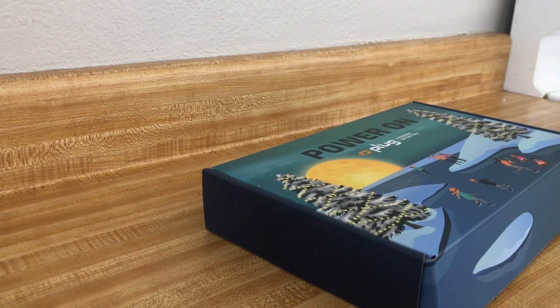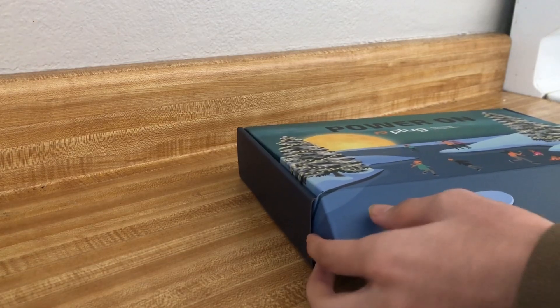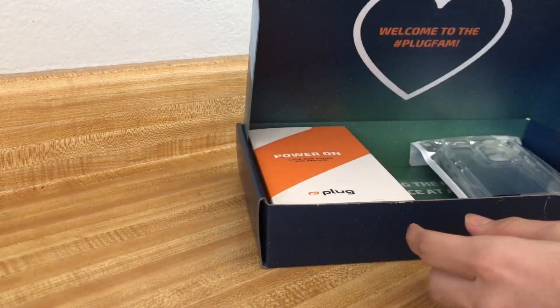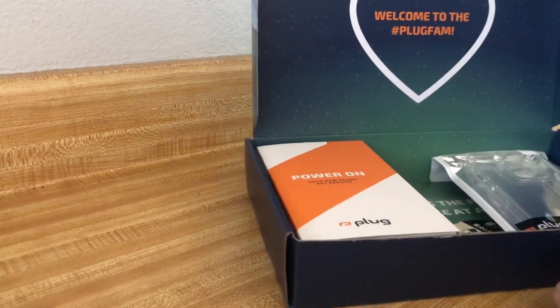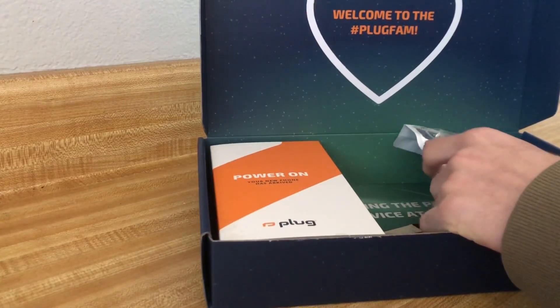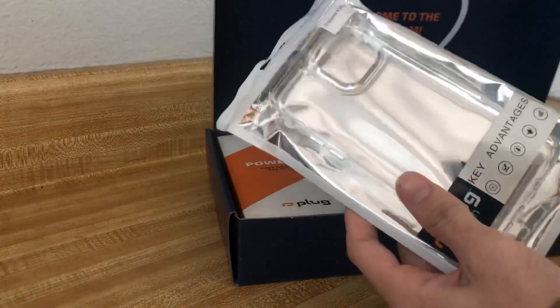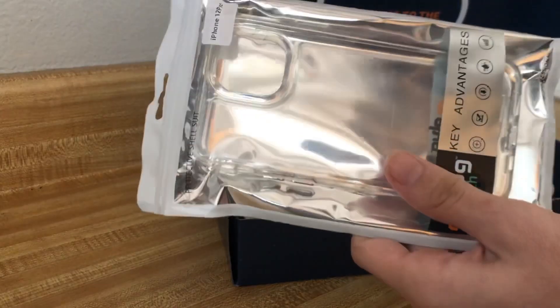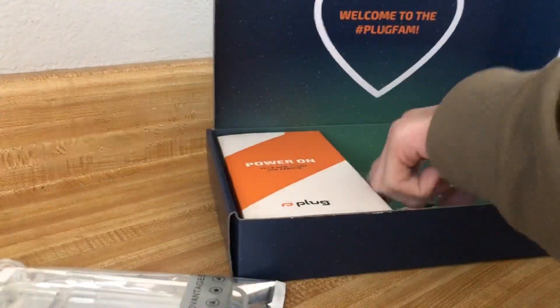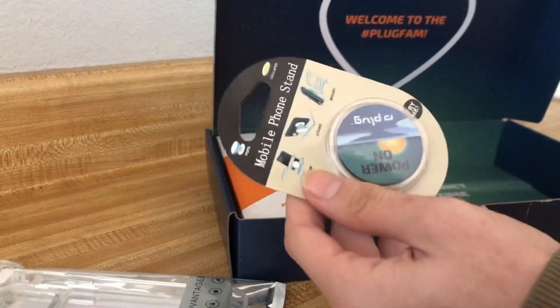Today my package from Plottech came. I have yet to open it, so this surprised me too. I ordered the iPhone 12 Pro Pacific Blue 256GB. They gave me a free case and a free phone stand.